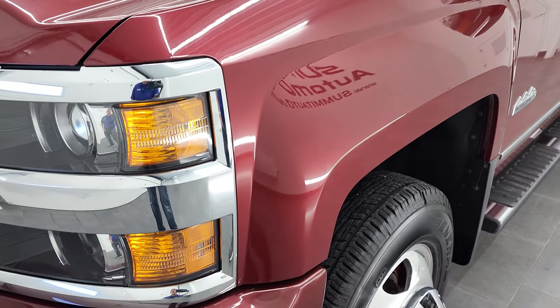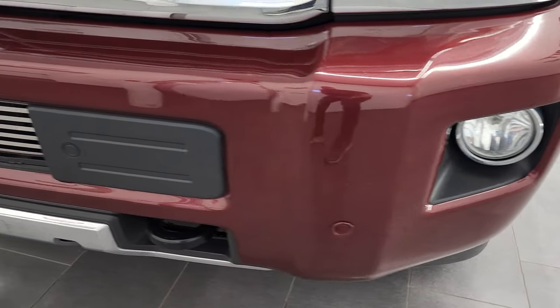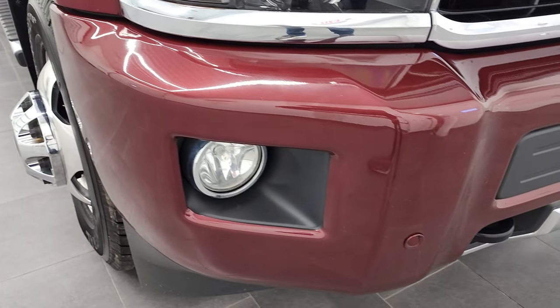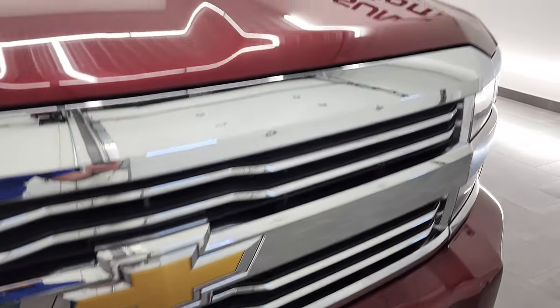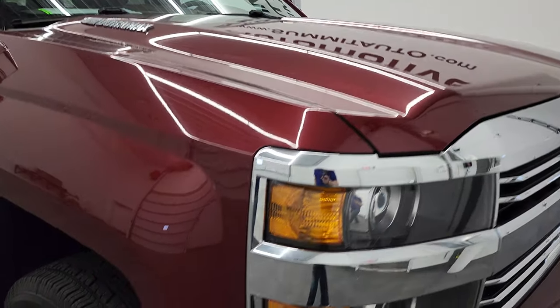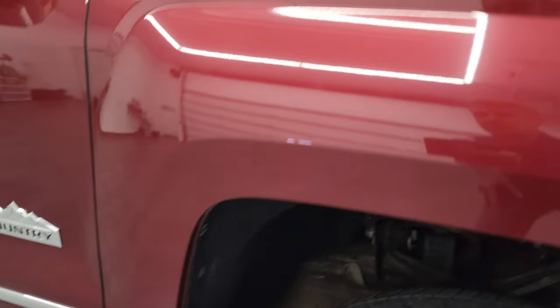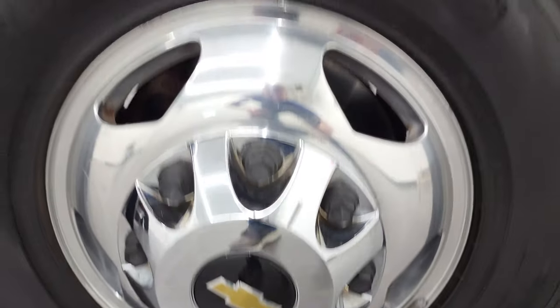Front fender is in excellent shape. It does come with the projector lamp headlamps and the factory fog lights. Front bumper is in excellent condition — I didn't see any major dents or dings on there — and it does have the front bumper parking sensors. You do get the chrome trimmed grille, and the hood is in excellent shape. The passenger side front fender is in very nice condition as well. Passenger side rim has no major scuffs or scrapes, and Deep Ruby Metallic has a lot of metal flake to it.